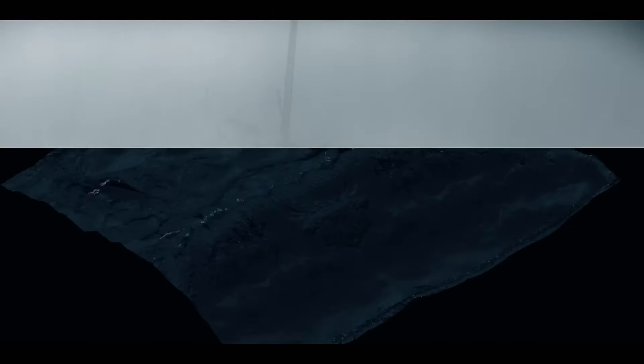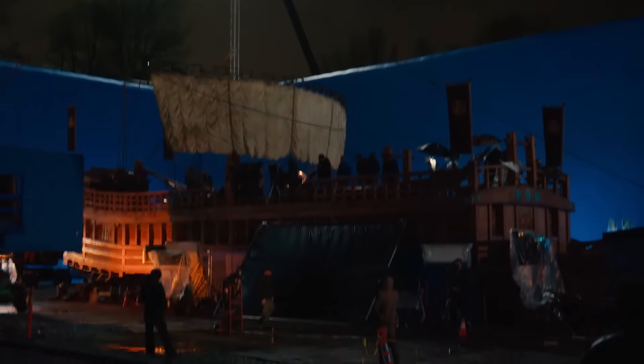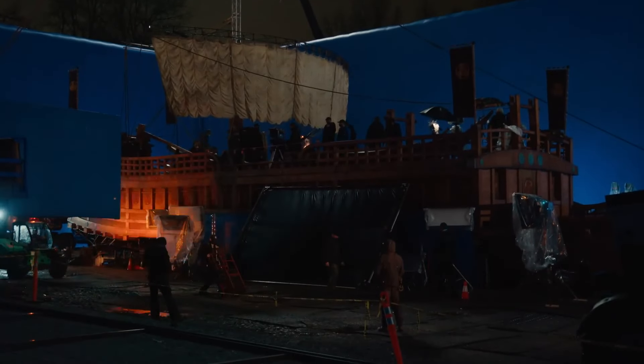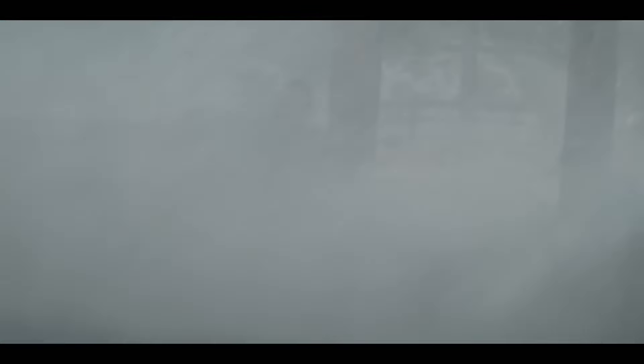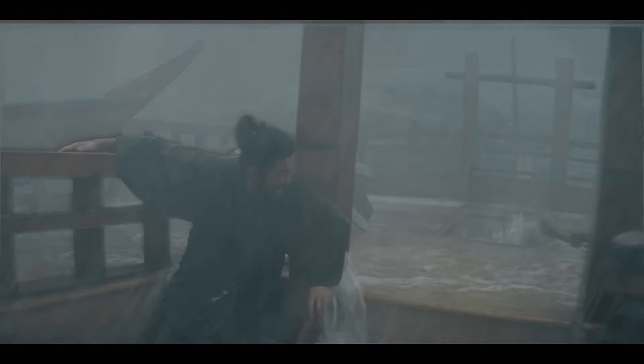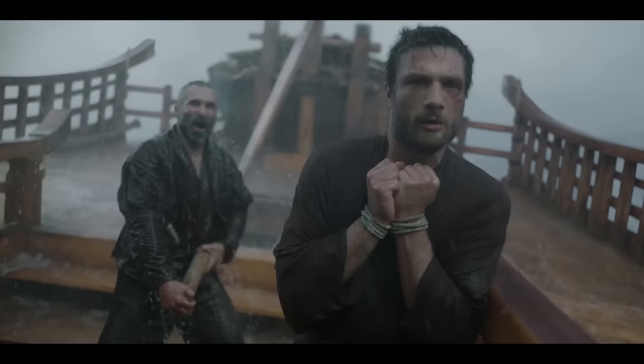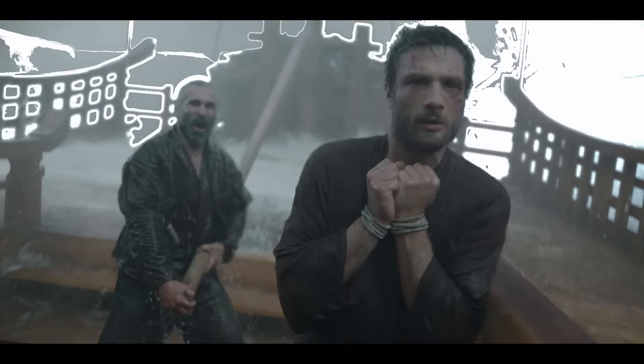The storm sequence in episode 101 is really, really neat. When we shot it, we had about a quarter of the Toronaga ship on a gimbal that rocked about 27 degrees in either direction. We're going to add CG rain, CG wind, and practical waves that were actually there — and we're going to amplify those even further with CG water dynamics and simulations.